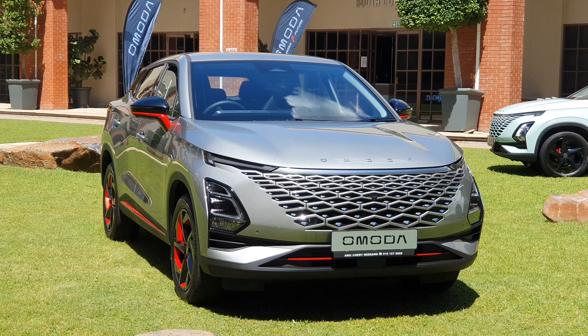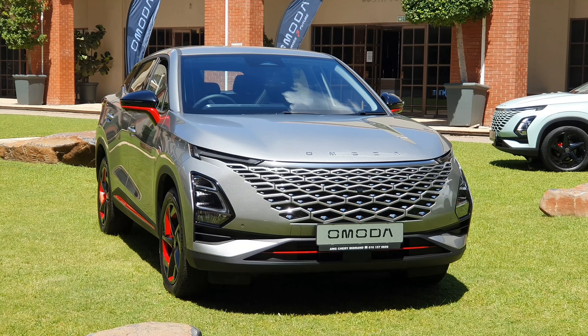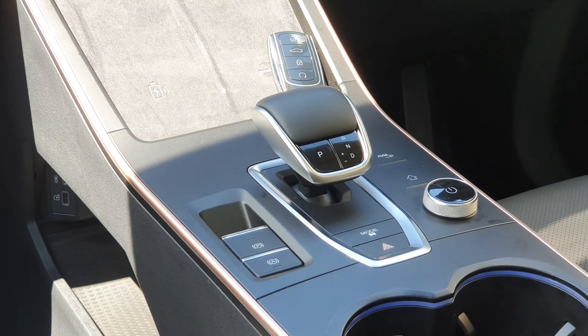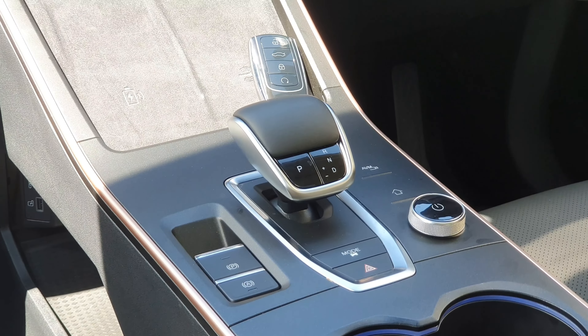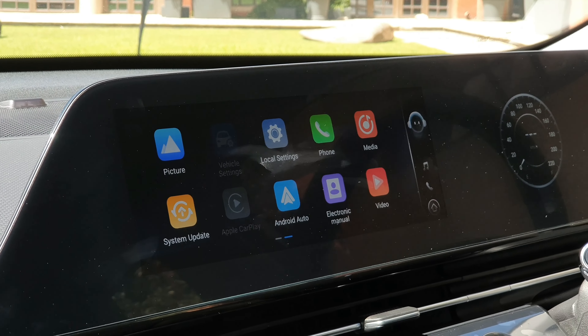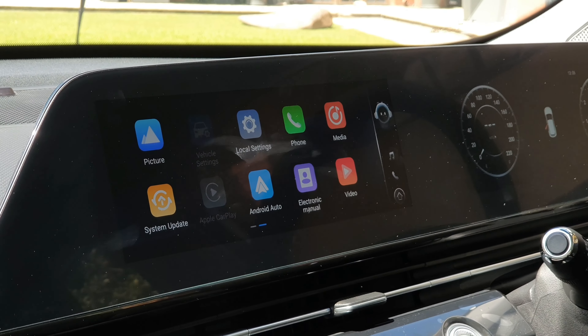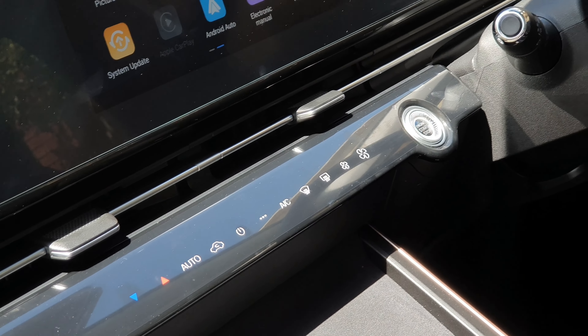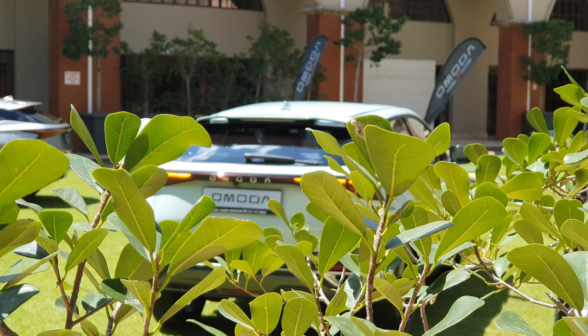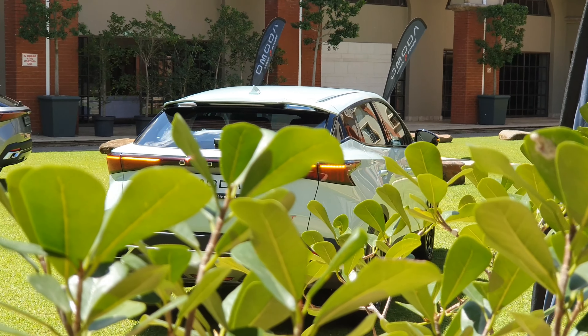The launch will be in April, so I'll speak about a lot more things in April when I get it for first driving impressions. Pricing is not out yet, but my estimate is starting in the early R400,000s going into the R500,000s. Honestly, if they put this vehicle under R550,000 it should sell well, and I hope they do put it around there.